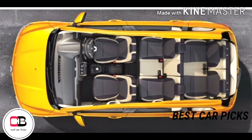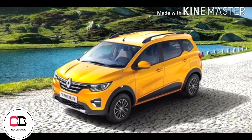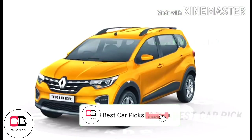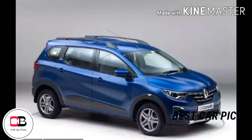Renault Triber is a 7-seater MPV. Let's talk about the Renault Triber AMT and go through this review.